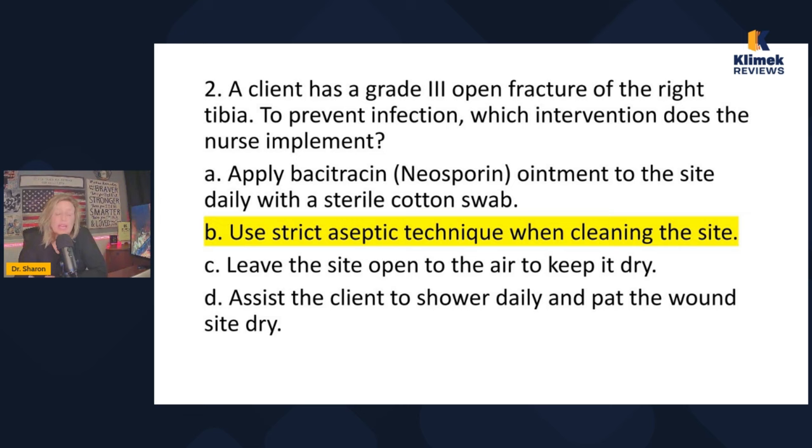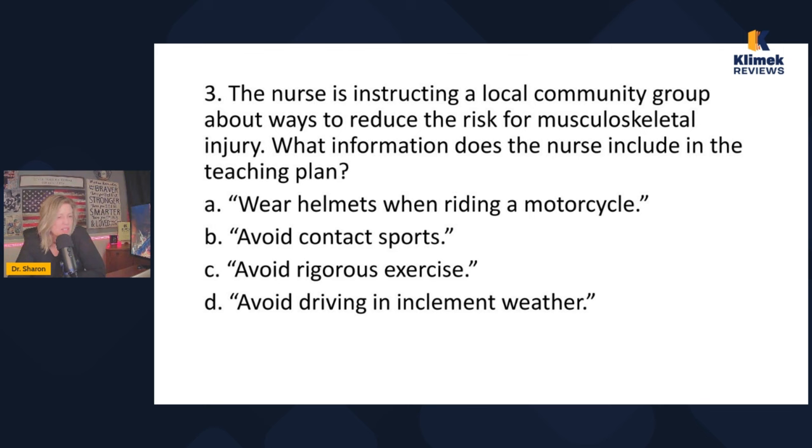You have to relate every answer back to the question. If the answer can't be related back to the question or doesn't make sense in context, don't pick it. There are some wounds where you can assist a patient to shower and pat the wound dry, but not an open bone fracture.